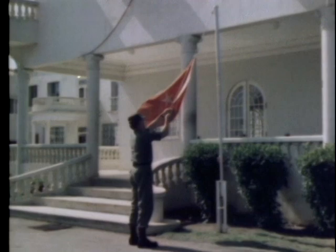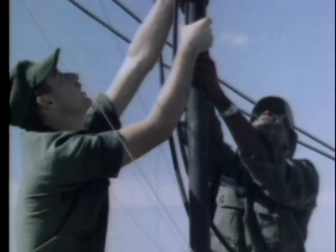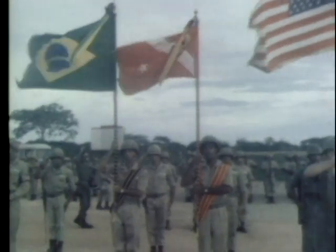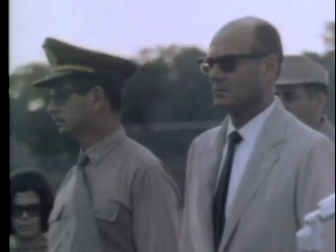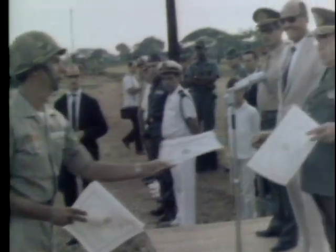As Brigadier General Robert R. Linville's one-star flag is taken down for the last time, moving crews dismantle the VHF antennas which served as such an important link in the island-wide Inter-American Peace Force communication system in the Dominican Republic. These Brazilian Marine and U.S. Army units represent the last of the Five Nations Peace Force to disband following the inauguration of President Joaquin Balaguer on June 1st. On hand was the Honorable Nascimento da Silva, Brazilian Ambassador to the Dominican Republic. The IAPF's commander, Brazilian General Alves Alvaro da Silva Braga, adds his own farewell.